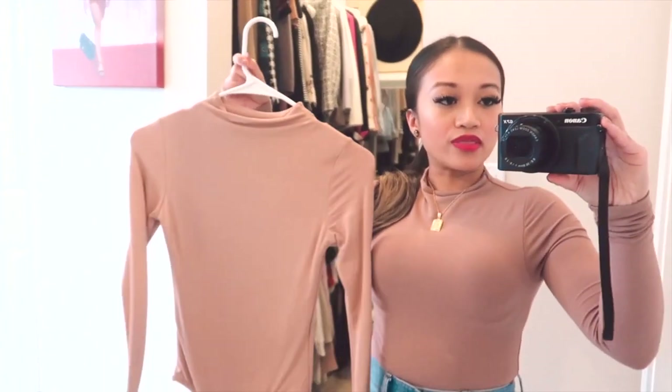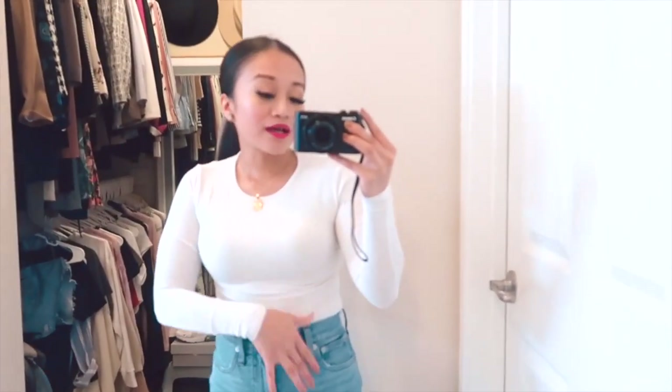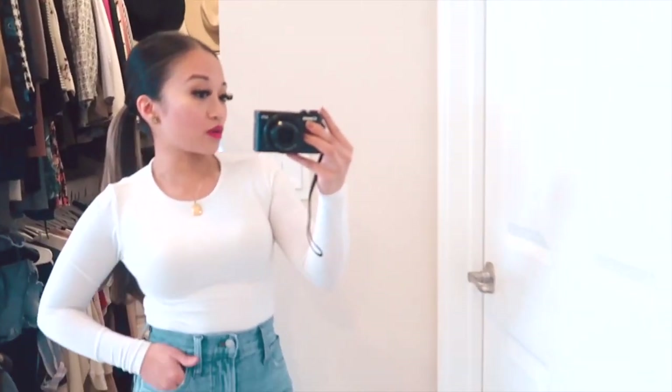Another one by Naked Wardrobe — I've worn this one a lot in winter. It's such a beautiful white color and I wore it a lot with jeans, but one of the things that stood out is pairing it with white wide-leg pants — so cute. You can wear this to work with a black blazer or a tan blazer, whatever you prefer. It's such a cute color.